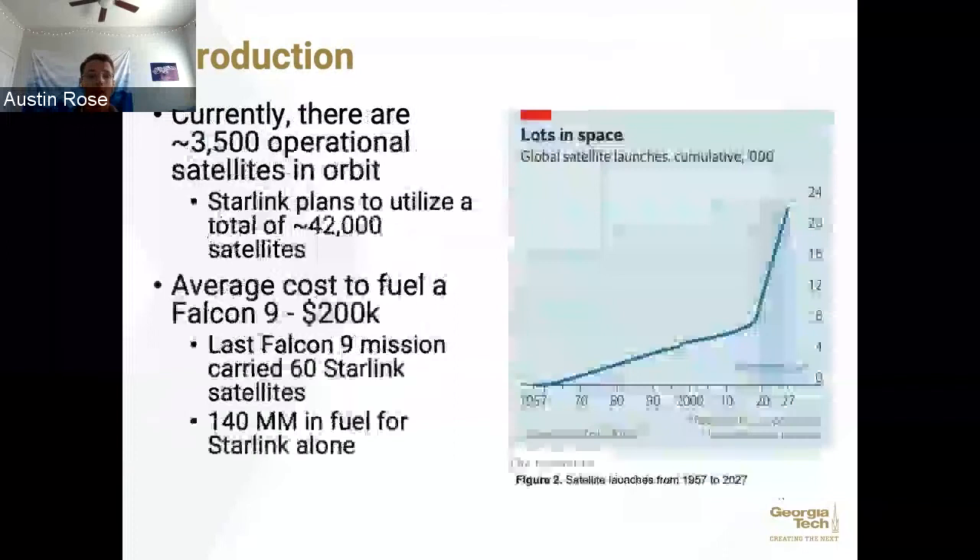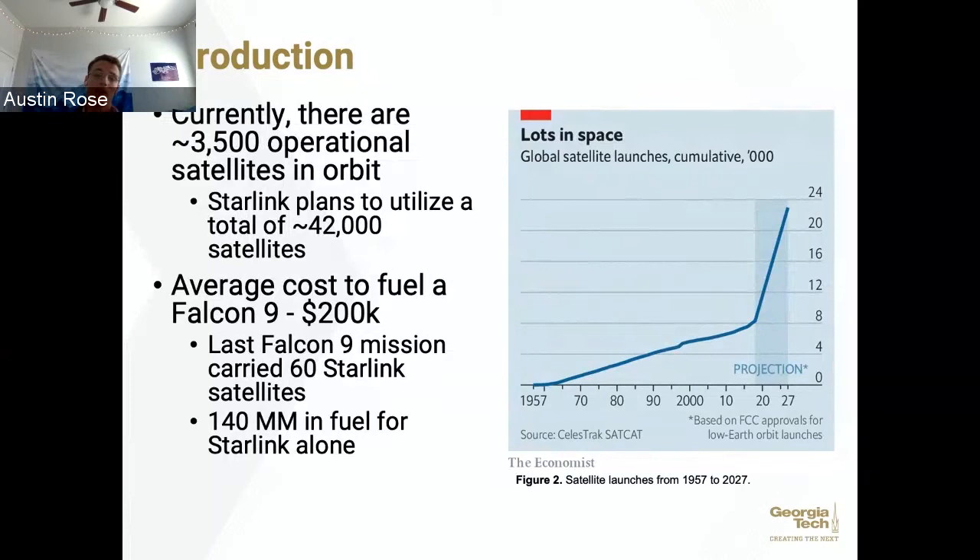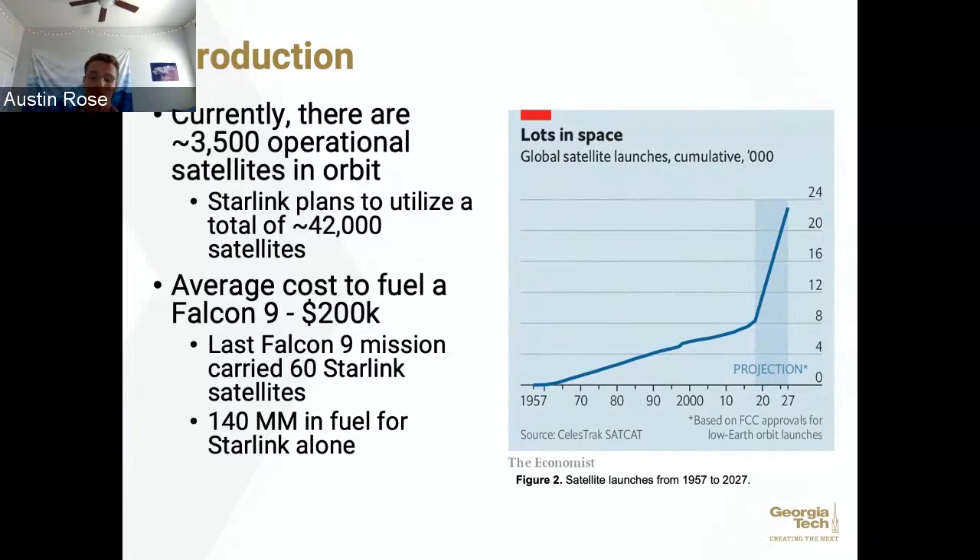There are currently about 3,500 operational satellites in orbit, about 6,000 total with the rest decommissioned. Starlink alone plans to launch 42,000 satellites over the next 5 to 10 years — a 7-time increase. The current cost to fuel a Falcon 9, which brings about 60 Starlink satellites up every time, is $200,000 per mission. With 42,000 Starlink satellites, that's about $140 million in fuel over the next 5 to 10 years — significant not only financially but also in terms of environmental impact. The Economist forecasts up to 24,000 launches a year nearly by 2027.